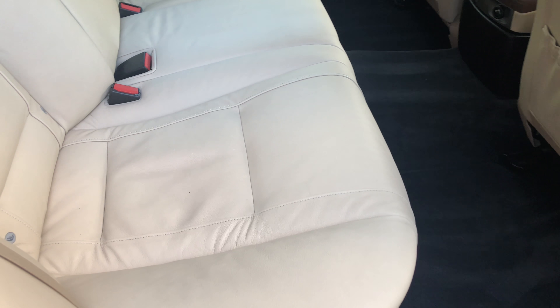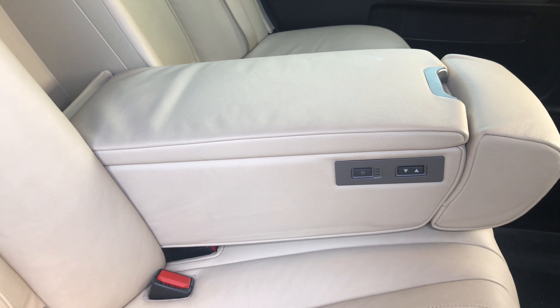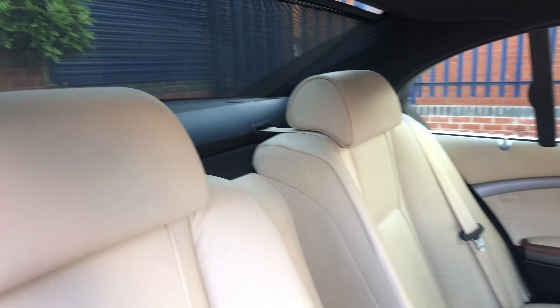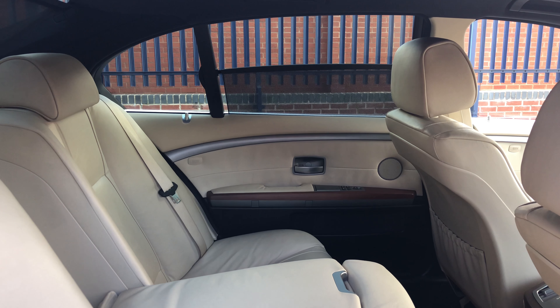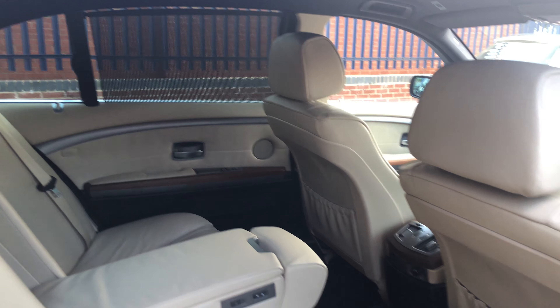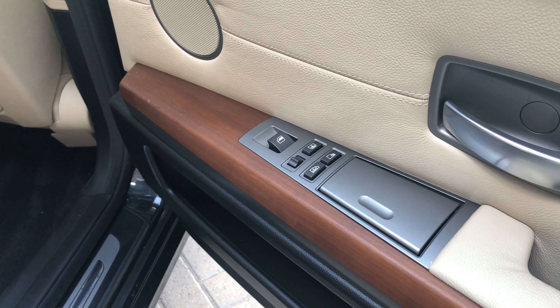In the back here, as you can see, the seats are all immaculate. We've got a centre armrest with an integrated fridge. Rear blinds, and there you'll see the rear blinds all round.